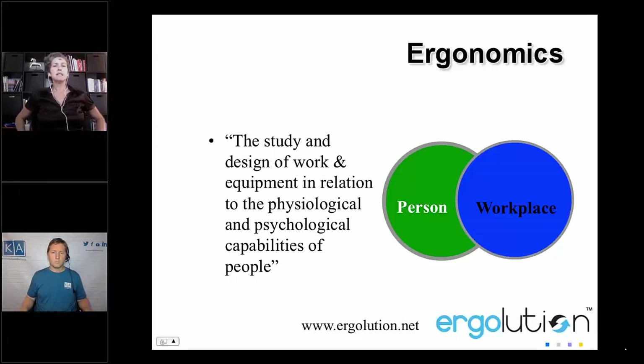So what is ergonomics? Ergonomics is the study and design of work and equipment in relation to the physiological and psychological capabilities of people. Basically it's your interaction with the computer — it's your posture, how you're sitting, what is your equipment, do you have the right chair, are you in the right position for your monitor? Because your vision drives your posture.